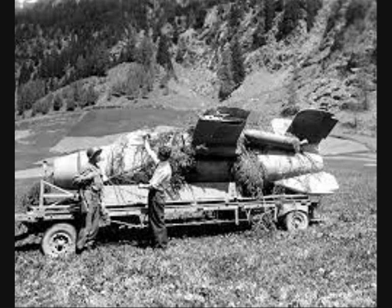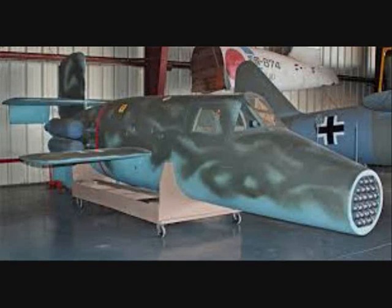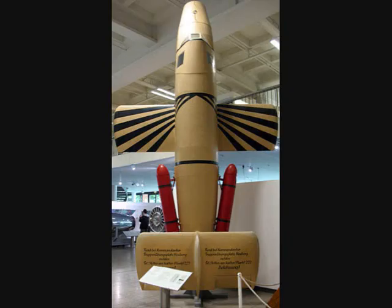Four were captured by US troops in Austria, and one was captured by the Red Army. Today, only one original Natter survives. It is stored in the United States, in a poor state of repair and no longer accessible to the general public. Evidence supports that this machine was one of the four captured by US troops in Austria. Another Natter is displayed at the Deutsches Museum in Munich, said to have been reconstructed partly from sub-assemblies that survived the end of the war.